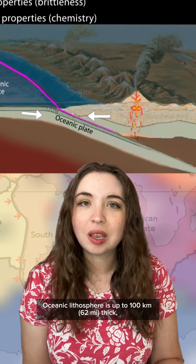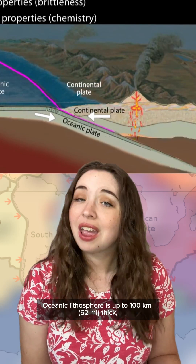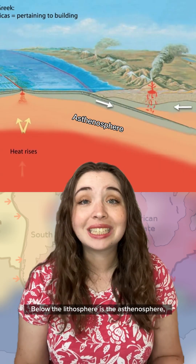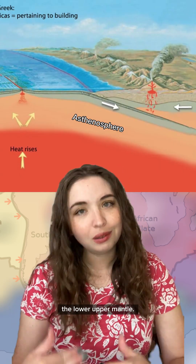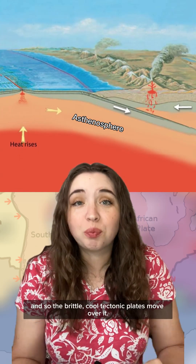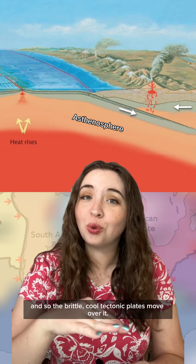Oceanic lithosphere is up to 100 kilometers thick, and continental lithosphere is around 200 kilometers thick. Below the lithosphere is the asthenosphere, the lower upper mantle. It's hotter and softer, and so the brittle, cold tectonic plates move over it.